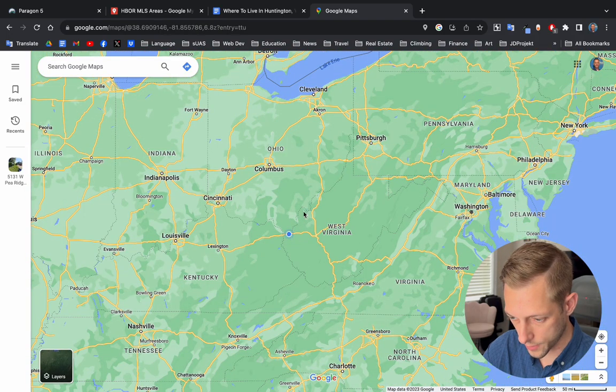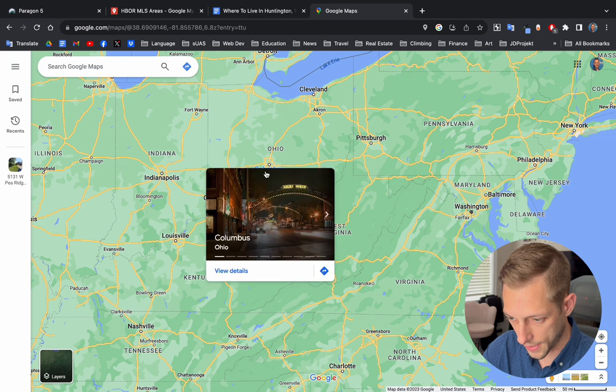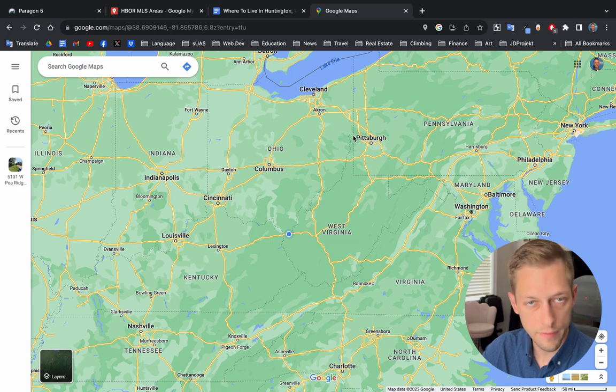As you can see, we sit here in this corner of the state along the Ohio River. We are right beside Ohio and Kentucky. You can get to either state within like 10-15 minutes. Some nearby cities that you might be interested in visiting would be Lexington — it's about two hours west — and then you can see Cincinnati and Columbus in Ohio to the north and northwest, roughly two to two and a half, maybe three hours depending on how you drive. Up here to the northeast, you have Pittsburgh and it might be roughly a four-hour drive.